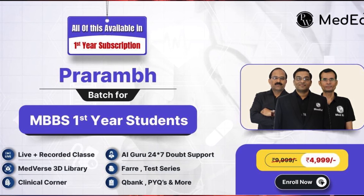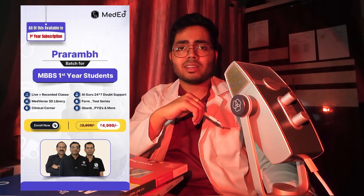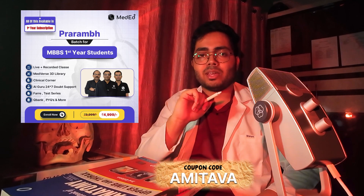Here is good news for you all. If you are struggling to get the concepts alone, PWMedtad has launched the Fraram batch for first-year medicals. Here you will get 300 plus live lectures, 2500 plus question banks, a 3D Medverse library for understanding and visualizing the concepts and structures, test series, and further batches for previous year questions. You will also get 24x7 AI guru to support your queries — all of this just for Rs. 4999. So grab the deal and get an additional 5% off using my code mentioned below. Hurry up and get enrolled before your next semester exams.